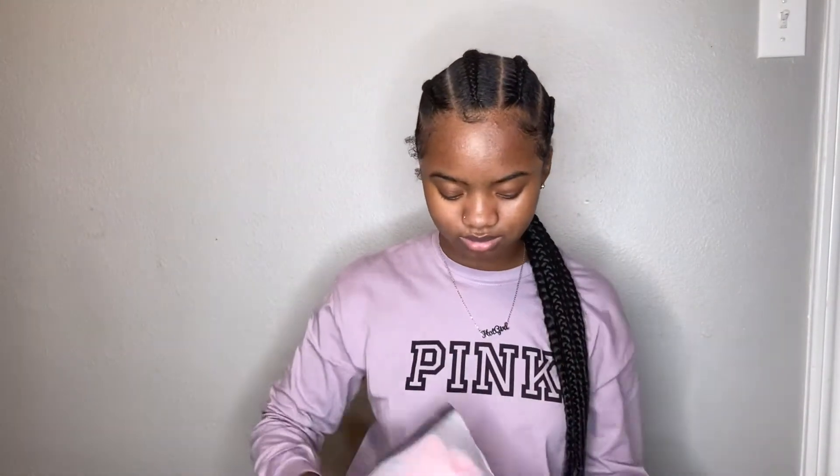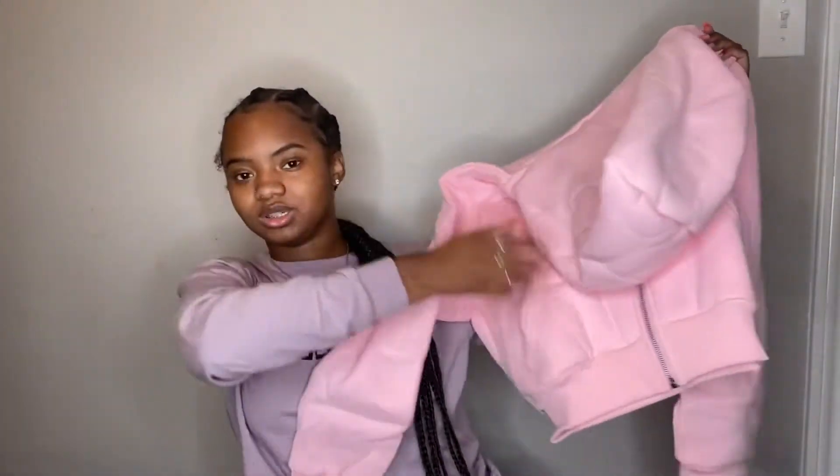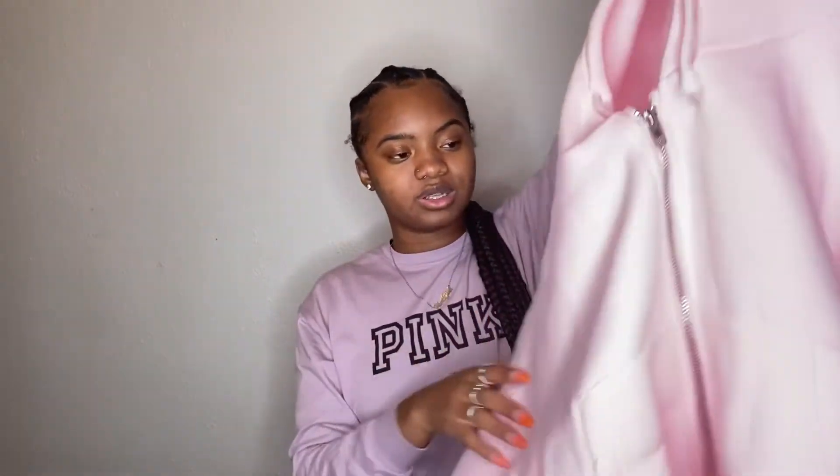The first item I bought is a hoodie — it's a light pink cropped hoodie with white detailing. I think this is really cute, it'll be perfect for the winter slash fall. Light pink is my favorite color, and the quality is really thick so it's definitely going to be warm. I'm excited to wear this with anything — jeans, tights, anything.